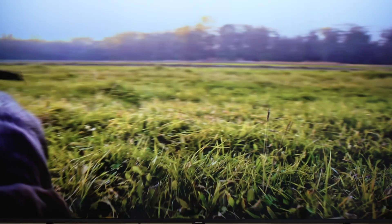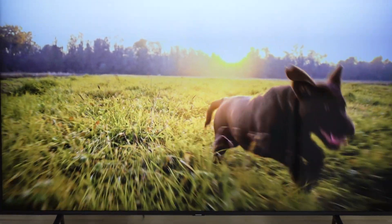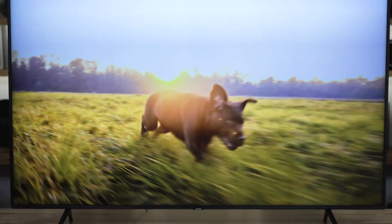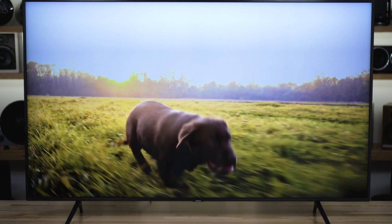That's where it's important. On the 43 and the 49, it's 60Hz, but really that's fine for those smaller screens because you don't notice motion blur that much until you get to the bigger screens. The larger the TV, the more important that becomes.